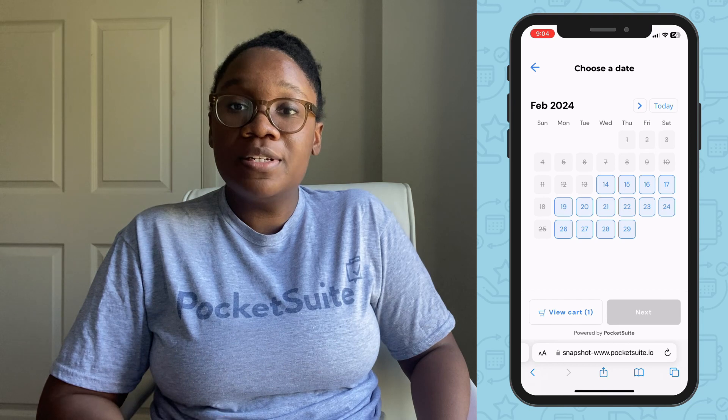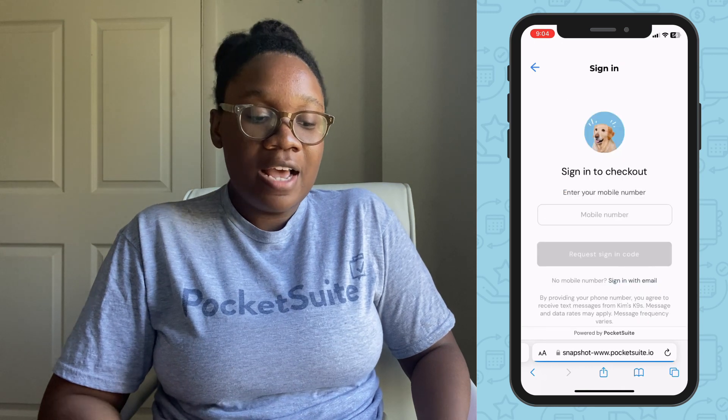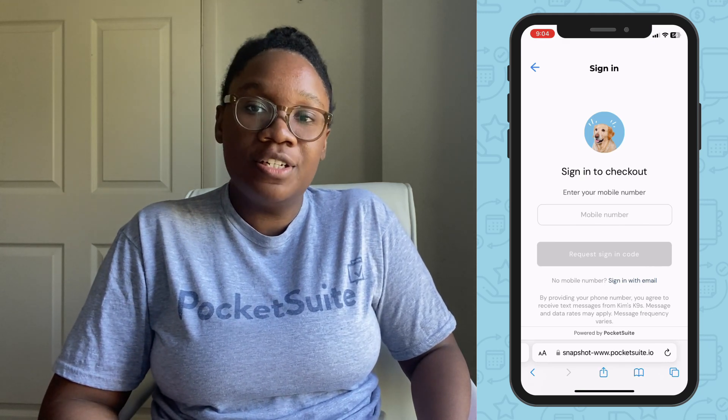Tap next. Then they'll be able to select a date and time for the appointment. Tap next and now they'll be able to check out, add their payment information, and fill out any forms or contracts you had attached to the appointment.